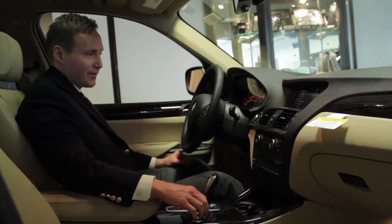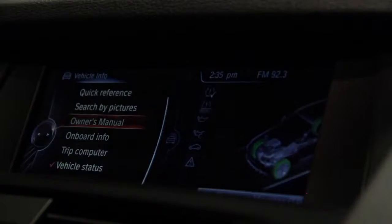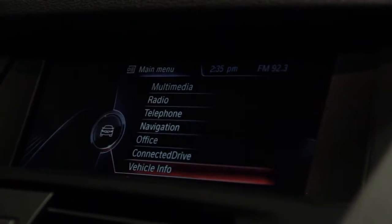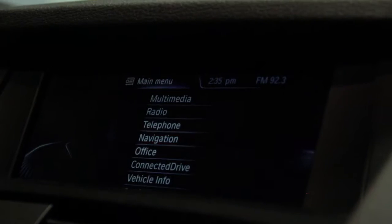The iDrive is your onboard computer control. By pressing menu, you get a list of different options — you go from radio, navigation, telephone, and pair via Bluetooth. You can also access vehicle information and settings.